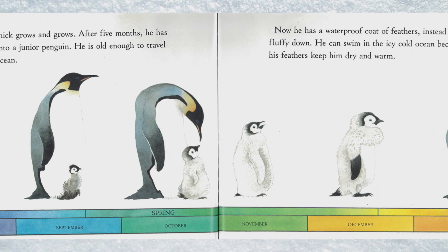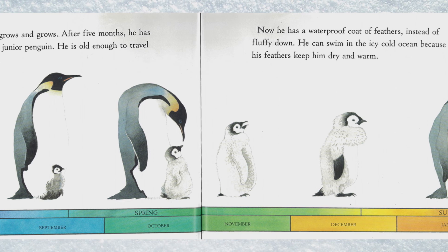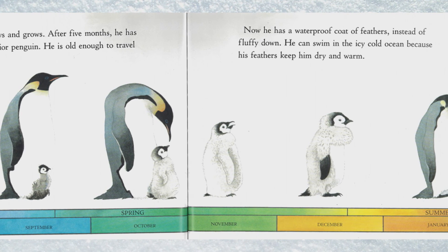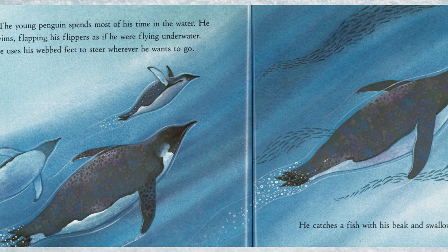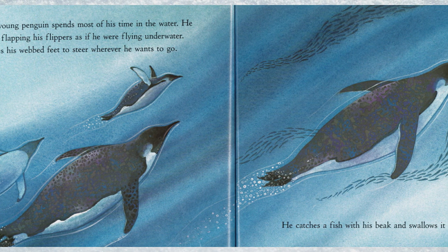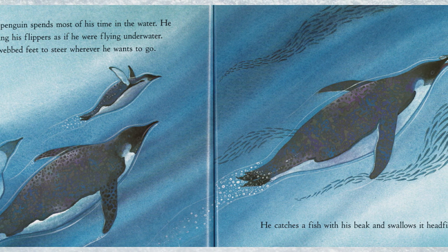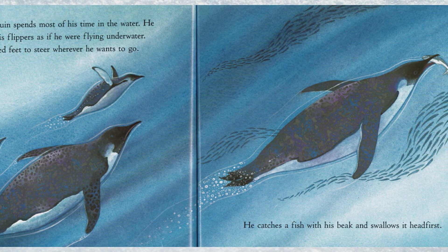Now he has a waterproof coat of feathers instead of fluffy down. He can swim in the icy cold ocean because his feathers keep him dry and warm. The young penguin spends most of his time in the water. He swims flapping his flippers as if he were flying underwater, using his webbed feet to steer wherever he wants to go.